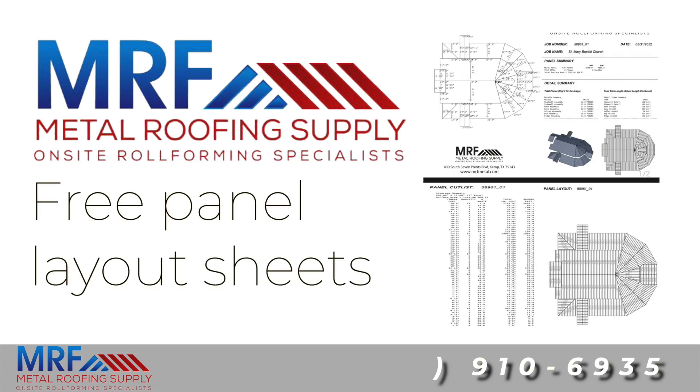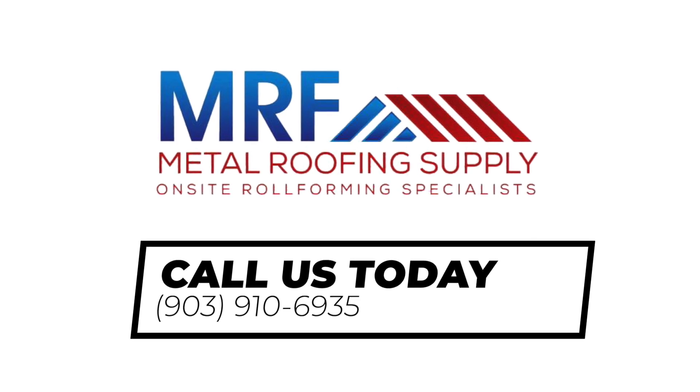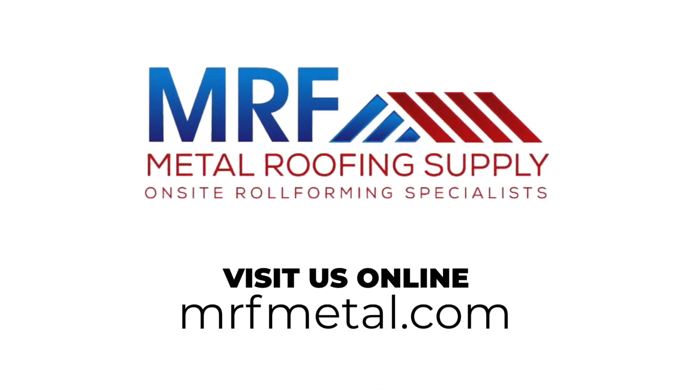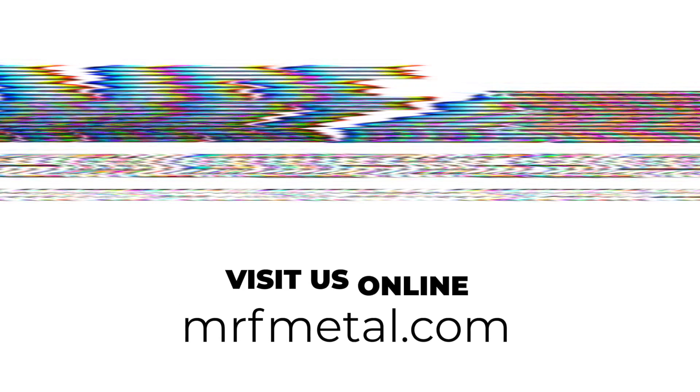All that and we offer free panel layout sheets with each purchase of metal. Call for your free estimate today at 903-910-6935 or visit us online at MRFMetal.com and make your customers and your profit margins happy.